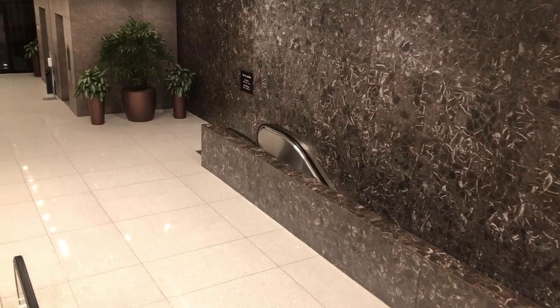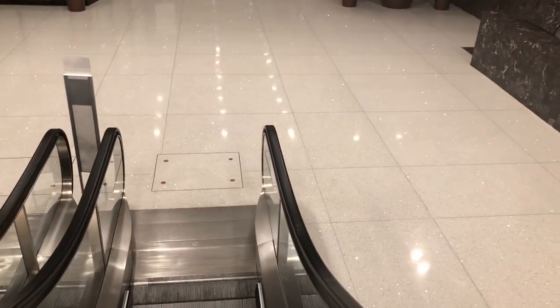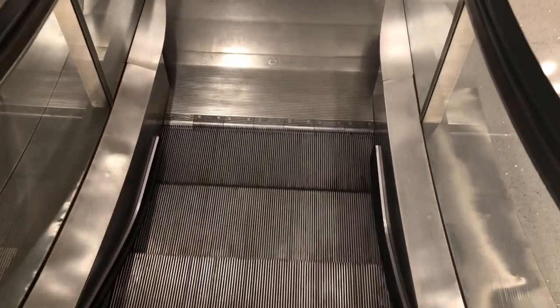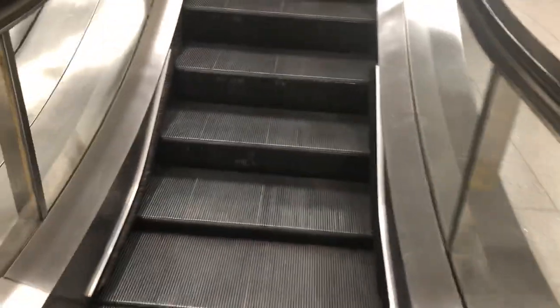Those are the escalators that go to the garage. Those are the set of two garage escalators. Those are Schindler with installation from 2001. This will go back up.